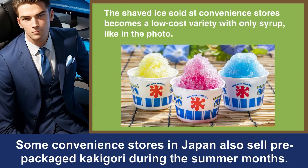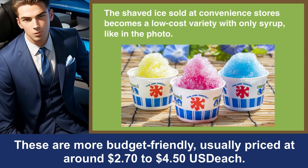Convenience stores. Some convenience stores in Japan also sell pre-packaged Kakigori during the summer months. These are more budget-friendly, usually priced at around $2.70 to $4.50 USD each.